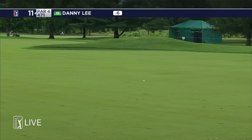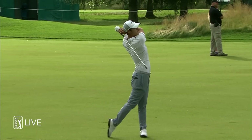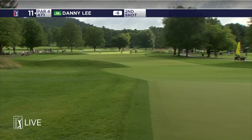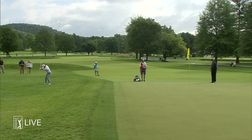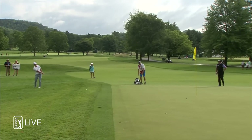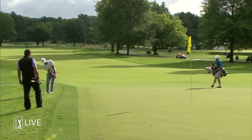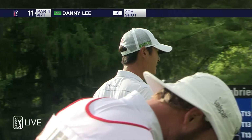Another good drive by Danny. But Lee's approach at 11 is on the way. Well, that is not to worry you Danny, but that's a tough spot right there. Stand close to it — not anymore. I think we've seen this before, haven't we? So that's the fourth shot for Danny Lee, and he still hasn't made a bogey this week.